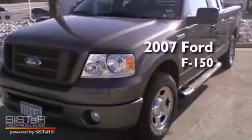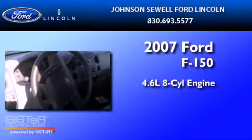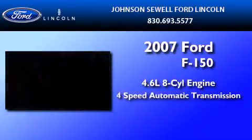This is a 2007 Ford F-150. It features a 4.6 liter 8-cylinder engine and a 4-speed automatic transmission.